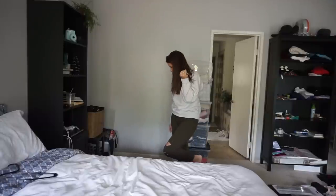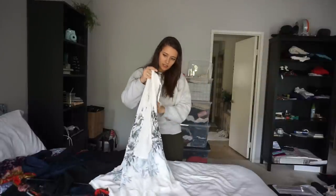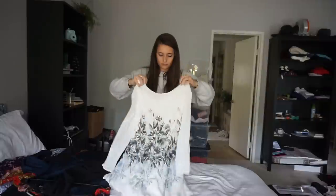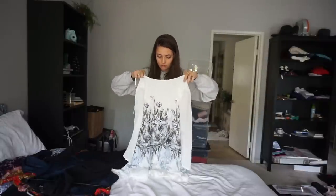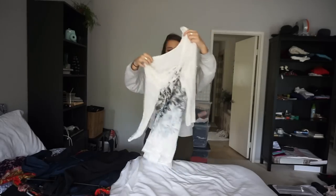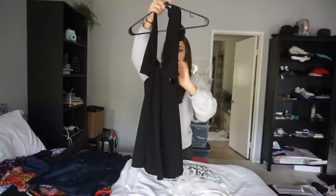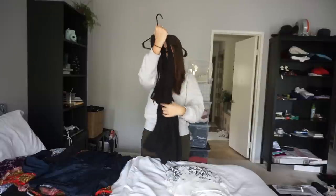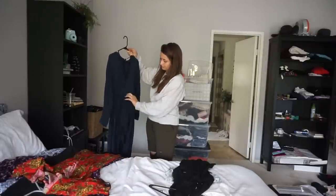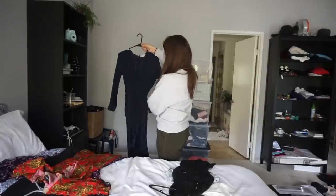Next let's do dresses. First is a cute flowy dress from Urban Outfitters that ties in the back, size small. Then a Zara halter-top black dress with a detail in the front — a short little black dress. And a Lioness dress from Nasty Gal — I wore this to the Victoria's Secret show. It zips down like a robe, has shorts that flare out, long sleeve, size small.